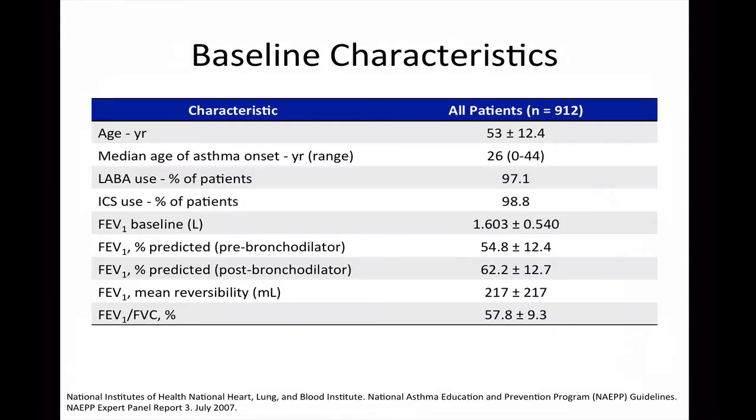This slide shows the baseline characteristics of the patient population. The mean age of the sample was 53. The median age of asthma onset was 26, but the range of asthma onset reported by the authors was anywhere between birth and 44 years of age. This is interesting given that the inclusion criteria specifically stated the asthma diagnosis needed to occur before the age of 40.